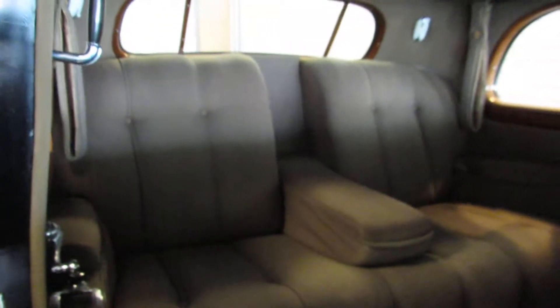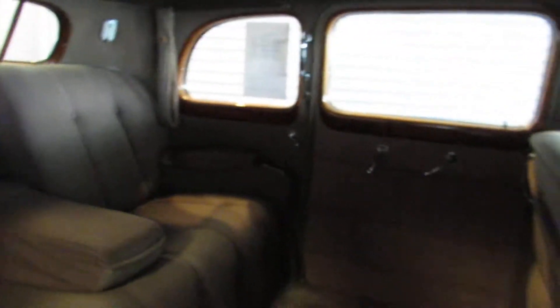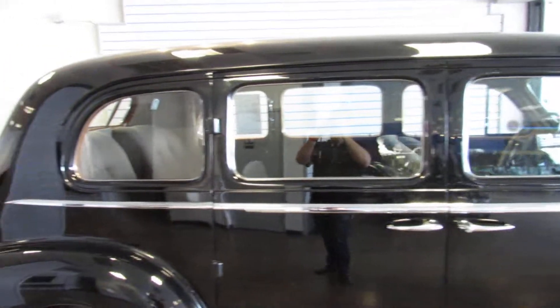The rear seat is like sitting on a couch. If you would have had this car in 1939, you were a very wealthy individual — very few people could afford to have this sort of luxury. It does have the jump seats that fold out, one on each side. All the doors open and close very well and the door locks are all working as well.